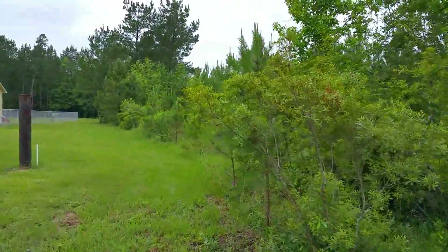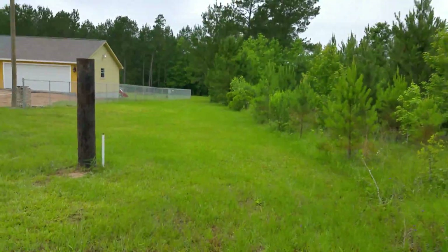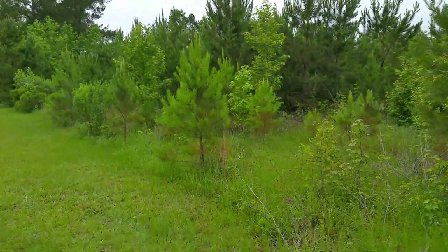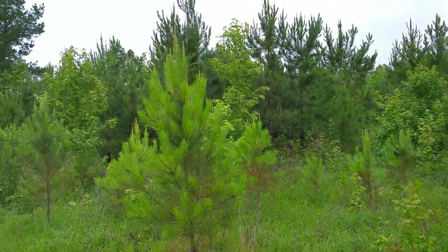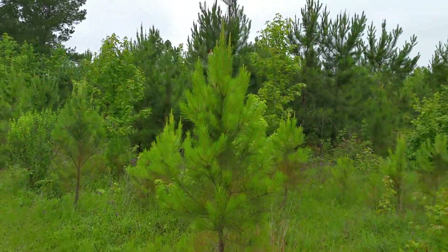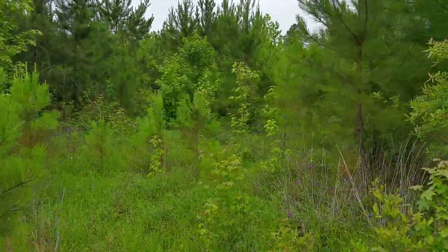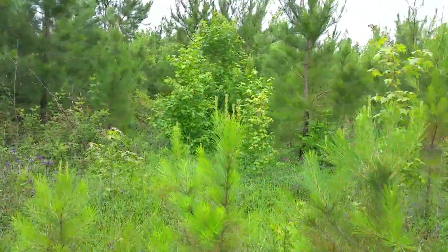There's a 30-foot wide easement which runs completely down this property line for access to the property. As you can see, the trees are very, very young — this makes it easy when clearing. At one point in time this property was completely clear, just like the neighbors' property.